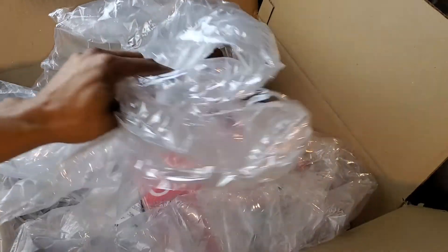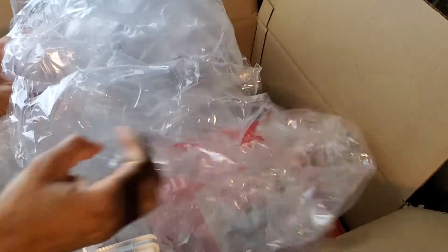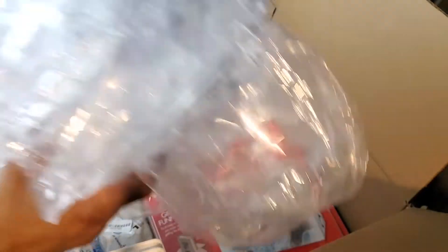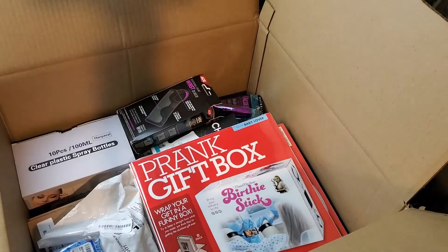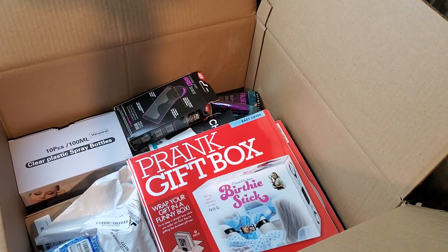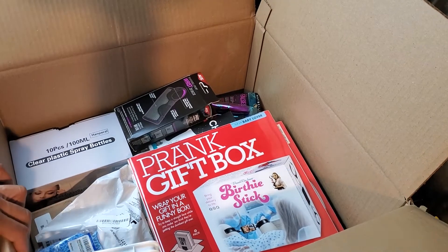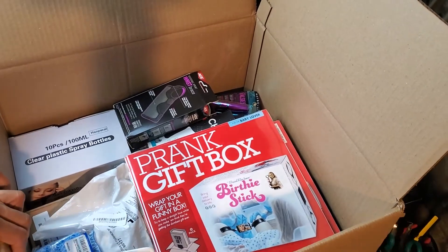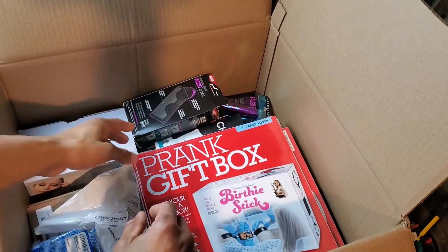One thing I like about these boxes is how they package them. They usually pack them up pretty good. Everything comes wrapped — I've got so much bubble wrap from these lots that I really don't even have to buy bubble wrap. They do a pretty good job wrapping stuff up and making sure that if there is a spill it's protected because everything's wrapped up.